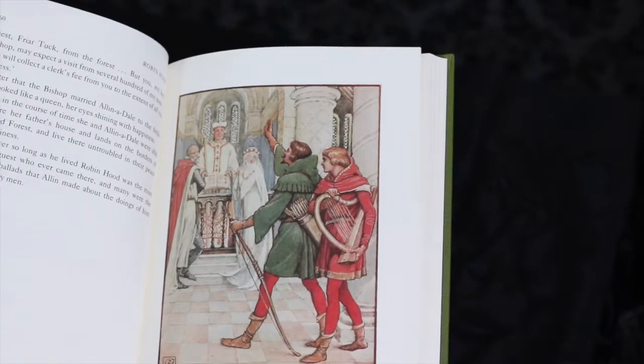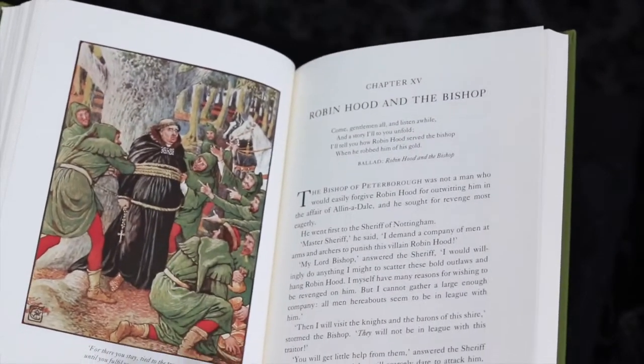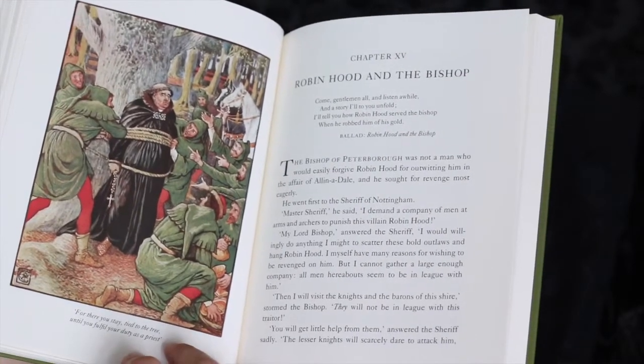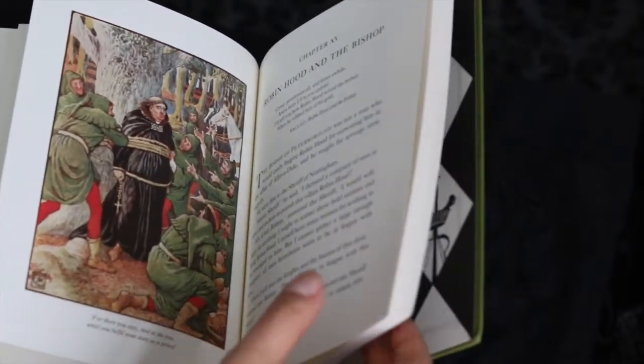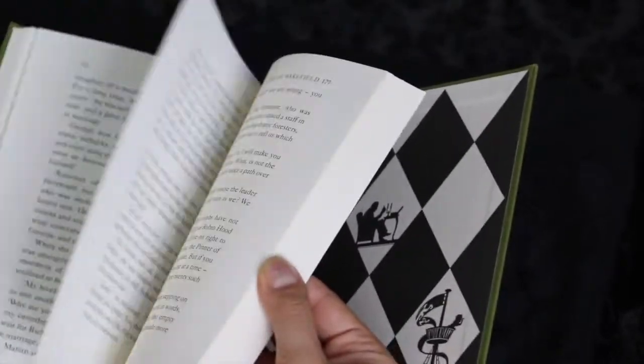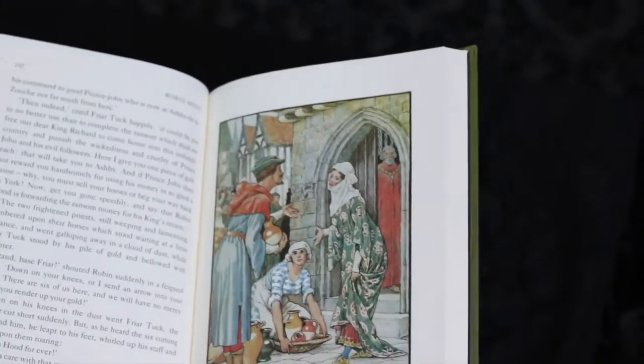Growing up, Robin Hood was one of my favorite stories. Watching the Disney movie, watching the movie with Kevin Costner — do you remember that movie? I used to like it a lot and I look forward to reading this version of Robin Hood's story.